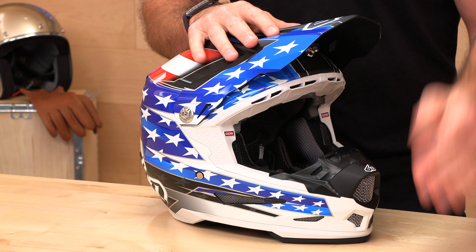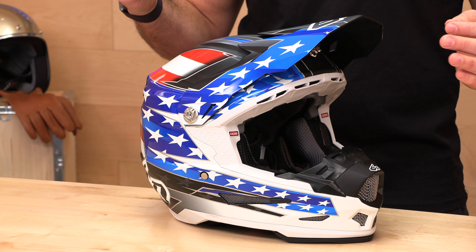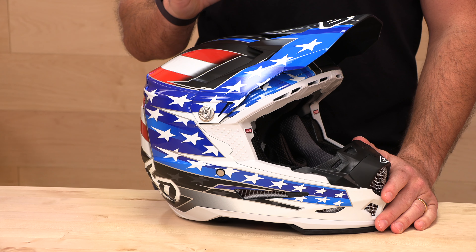Before we jump in and give you the full rundown on this ATR2 from 6D, go ahead and subscribe — that helps us keep bringing you the best gear reviews in the universe. And if at any point you decide you'd like to shop at Speed Addicts, there's a link to purchase in the description below.